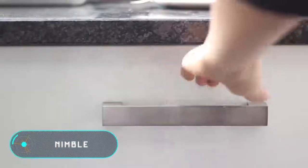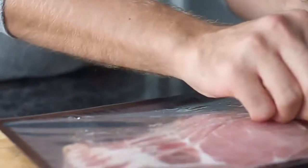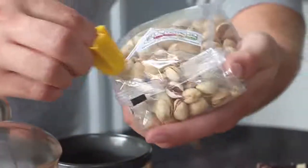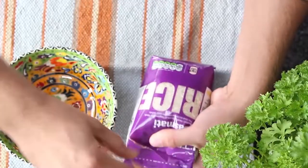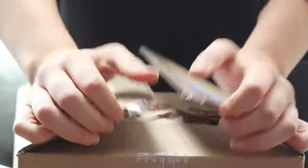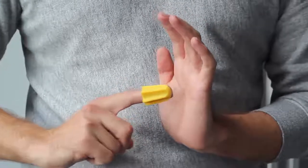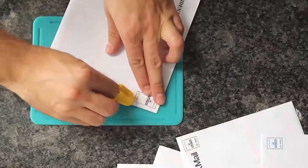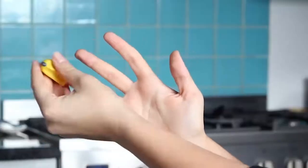Nimble. This bright yellow silicon thimble, equipped with a small blade, is able to replace box cutters and scissors. It helps to open envelopes, plastic packaging, and tape-sealed boxes with one hand movement. The device is made without regard to the specific size of the fingers and is therefore suitable for any user. The manufacturer emphasizes that this thimble doesn't cause discomfort even with prolonged wearing and doesn't hurt the skin. The design of the blade prevents accidental cuts. The cost of this small knife is $11.